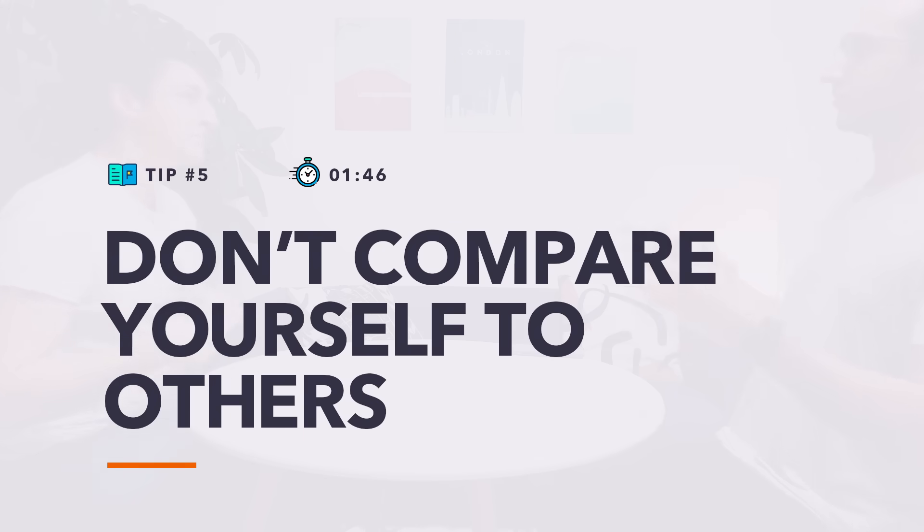Tip number five: don't compare your behind-the-scenes to someone else's highlight reel. Something one of my tutors said to me at Oxford was: don't be distracted by what everyone else is doing, because some people will look like they're doing everything incredibly easily and don't have to spend long hours in the library. The fact is, they do. They might want you to think that they don't — but what they're effectively showing you is a highlight reel, a sizzle reel of their academic potential. Whereas what you're seeing in yourself is the day-to-day behind-the-scenes in real time. Remember that the way you view other people is how other people potentially view you.